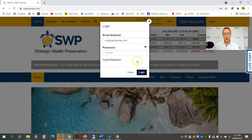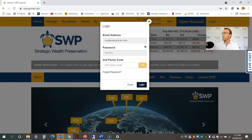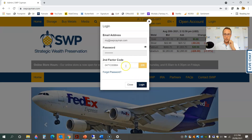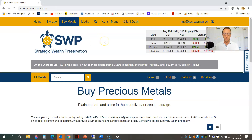You'll notice that I have the second factor authentication activated on my account, which means I'm going to receive an independent password from SWP to my email, which I'm just going to go ahead and copy and paste in here. That's an additional security feature to make sure that nobody is logging into your account that you don't want logging in. Once I'm logged in, I'm going to click on the buy metals button here in the top left hand corner.